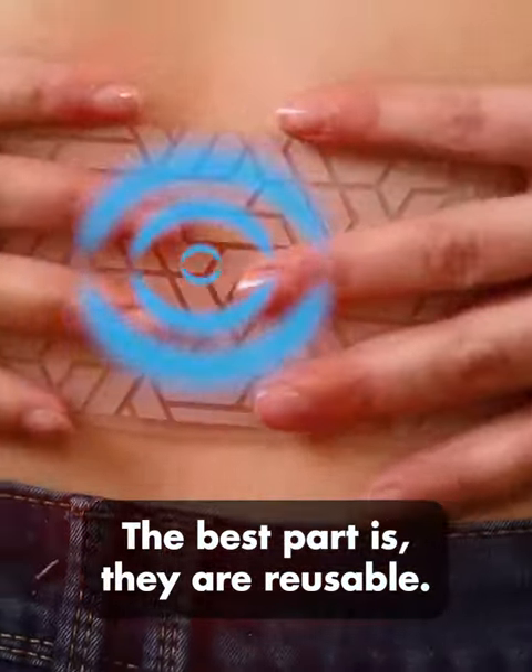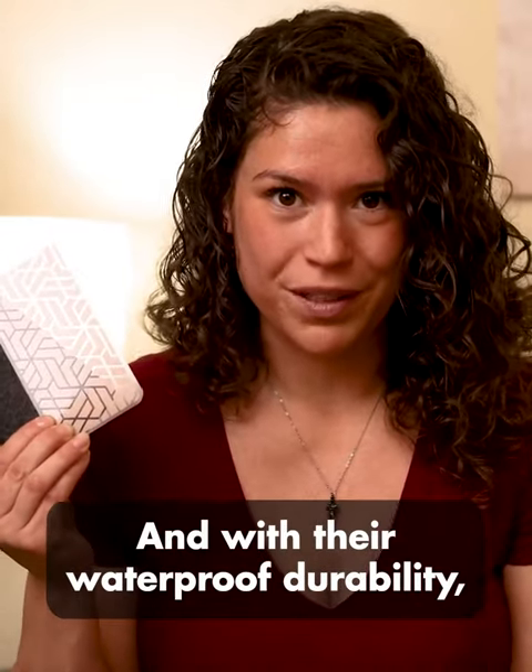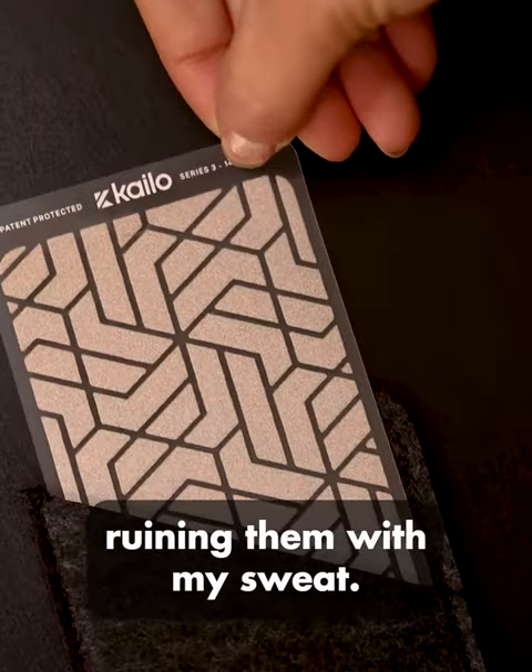The best part is they are reusable, which means one patch goes a long way in providing pain relief. And with their waterproof durability, I don't have to worry about ruining them with my sweat.